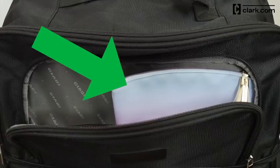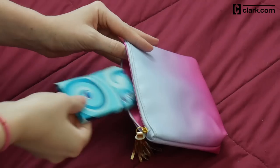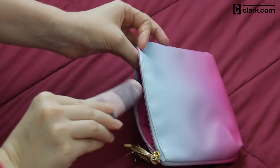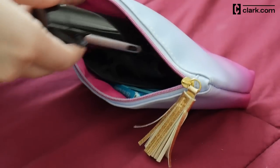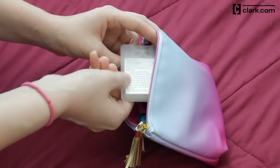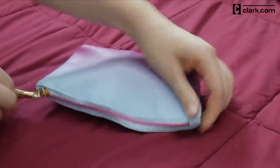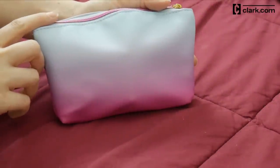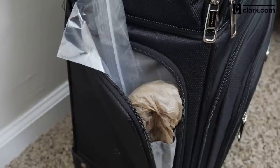I keep a separate pouch with on-plane essentials at the top of my bag for easy access. In that pouch, I have gum, an eye mask, hand lotion, headphones, a portable phone charger, and hand sanitizer. Then when I'm on the plane, I really only have to look in one place for all the things that I need. I also keep extra Ziploc and plastic bags in a pocket of my carry-on in case I need them on the way back.